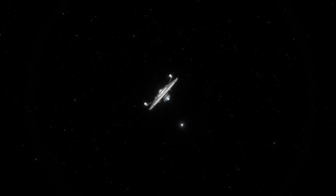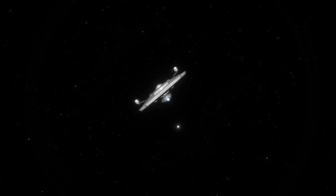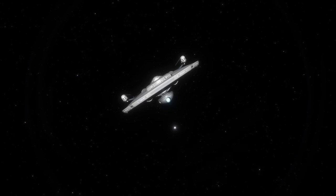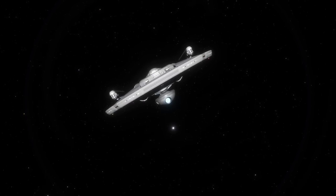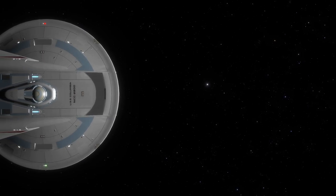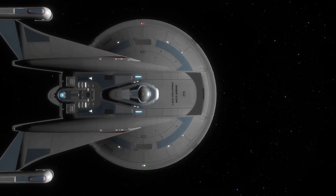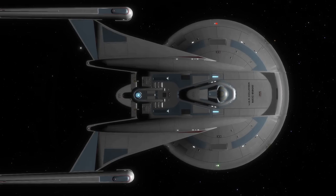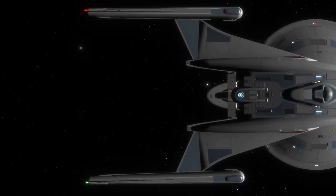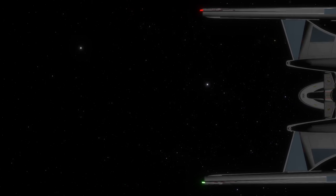First, Starfleet wanted a starship that, like the Miranda class, could fill a multitude of roles. But, unlike the Miranda class, the Columbia class would be a cargo and transport vessel only. Laying out the internal areas of the starship, Daystrom and his team decided to take the modular approach that Starfleet had begun using in all its starship designs. By making components removable, Starfleet was able to easily upgrade various aspects of the new starship designs.